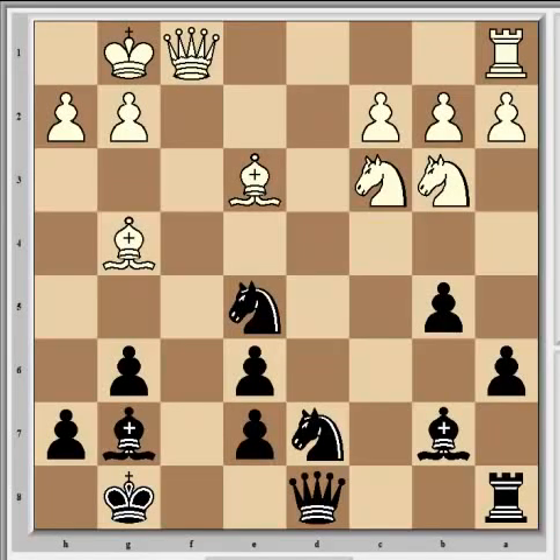Hi everyone, welcome to part 2. Carlsen has just played Nce5, planting a piece on the square he's played to control, resulting in good activity for his pieces.